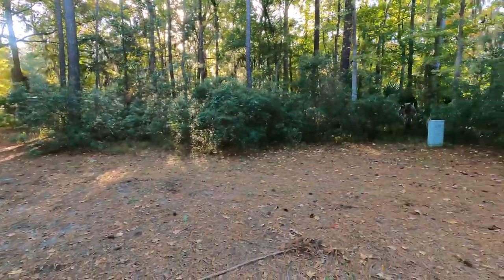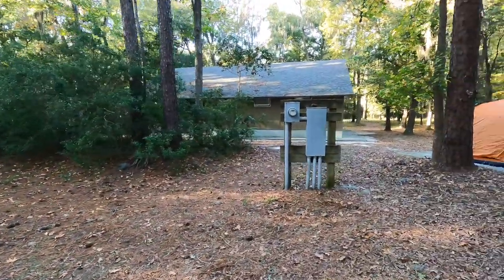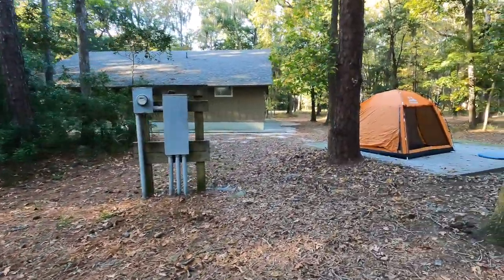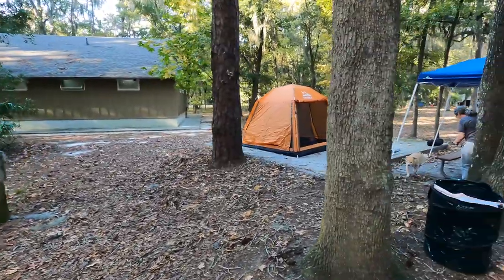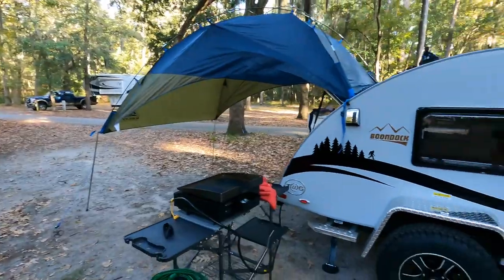It's a horseshoe pull-through. We have all that space. The bathrooms are right next door to us, which is awesome. And then that is our pad - a picnic table. And of course, a little nugget.